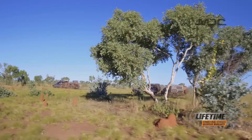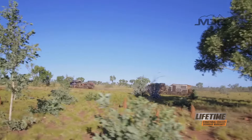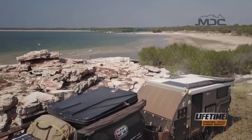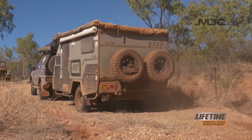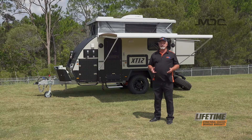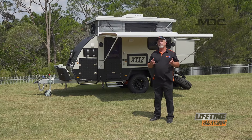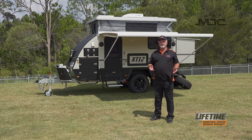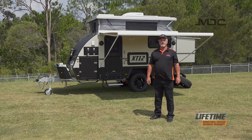As one of Australia's most popular off-road caravans, the XT12DB is tried and proven over many years and over Australia's most demanding four-wheel drive destinations. Isn't it time for you to experience the adventure of owning your own off-road caravan? For more information head into one of our stores nationwide or go to marketdirect.com.au.